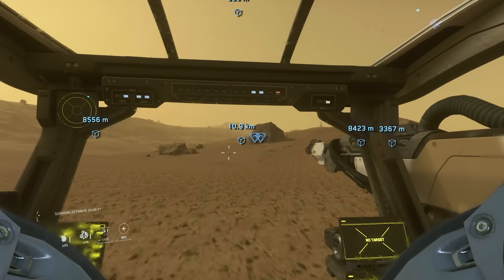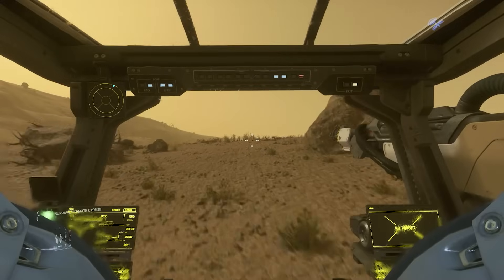I took this ship and flew it down to a rocky planet where I effectively drove my gray cat ROC — the dune buggy — around.